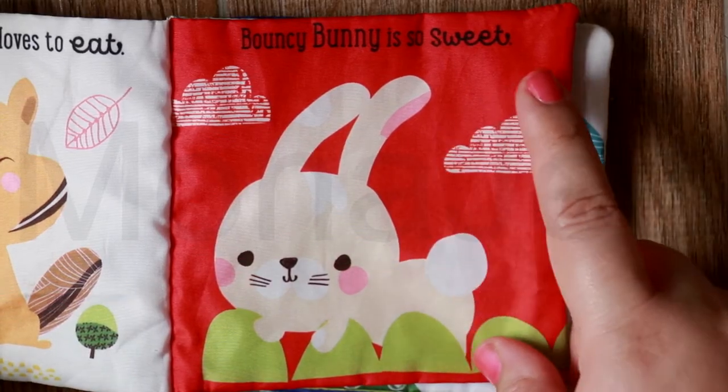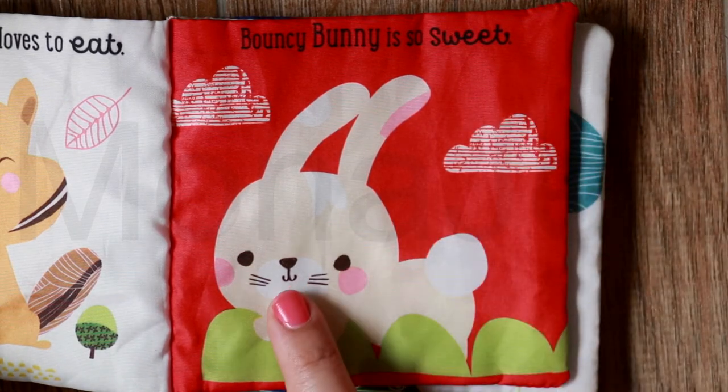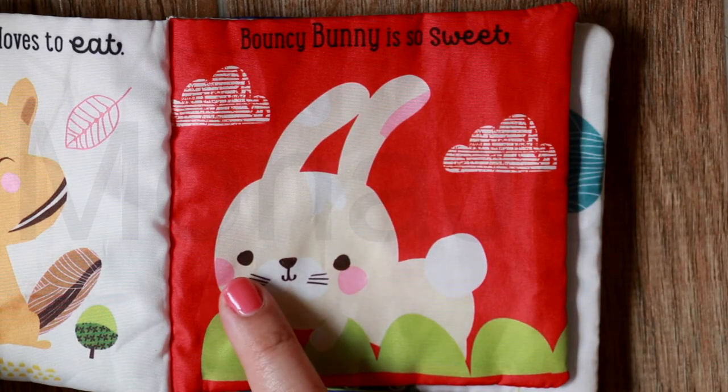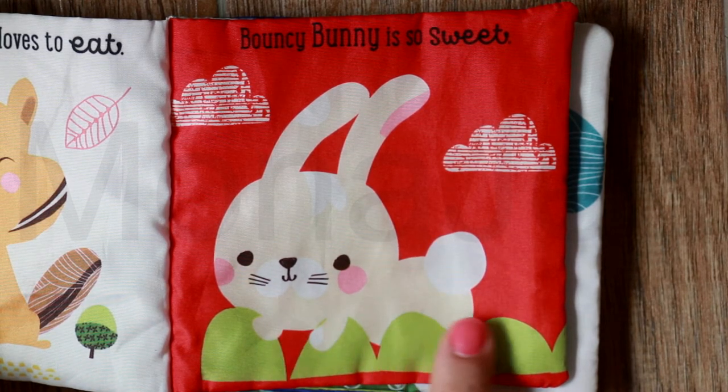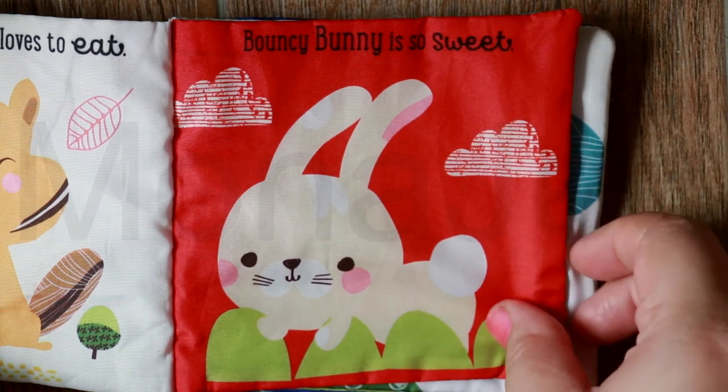Bouncy bunny is so sweet. Look at the bunny with cute tinted cheeks and a cute cotton tail. It's bouncing around in the grass and looks so happy and sweet.